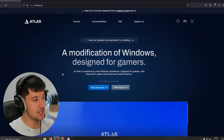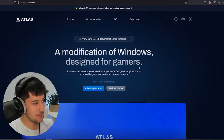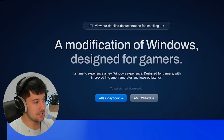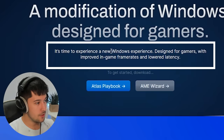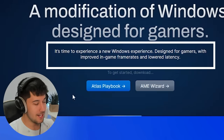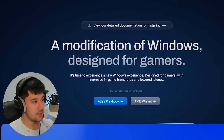Here we are on the new Atlas OS website. It's been completely redesigned. We've got Atlas OS described as a modification of Windows designed for gamers — a new Windows experience designed for gamers with improved frame rates and lowered latency. It's interesting that they now call it a modification of Windows rather than its own unique operating system, because we now install this through AME Wizard and Atlas OS is now a playbook, which is definitely the way forward for custom operating systems.